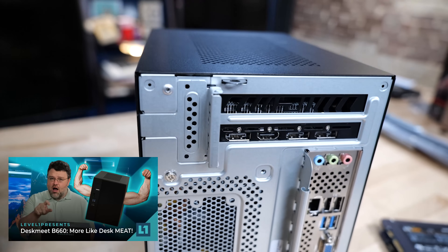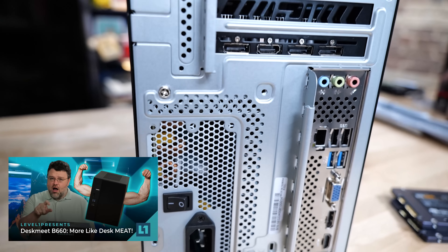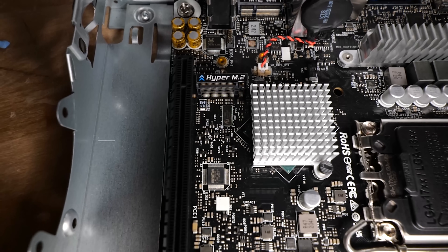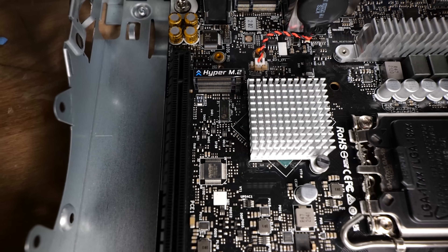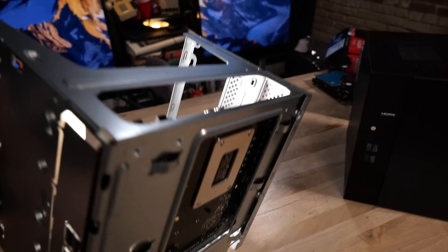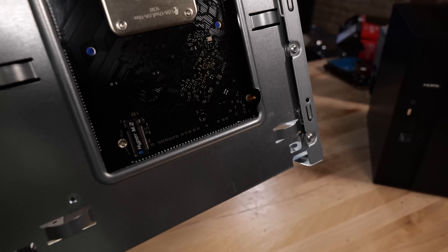Remember the ASRock DeskMeet? It's only got the one NIC. What if I want two NICs? I can add this M.2 NIC adapter to it. It's got two M.2 slots — one in the back, one in the front. This will work great. The one in the front, just above the GPU, has plenty of clearance. So now I've got a dual NIC setup with my x16 slot still free.